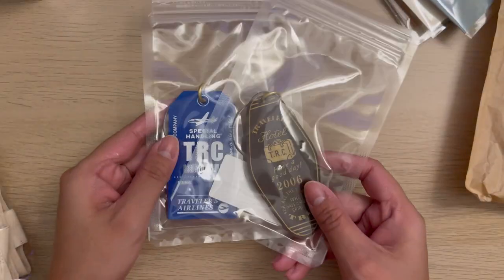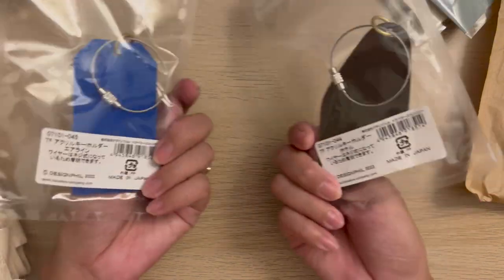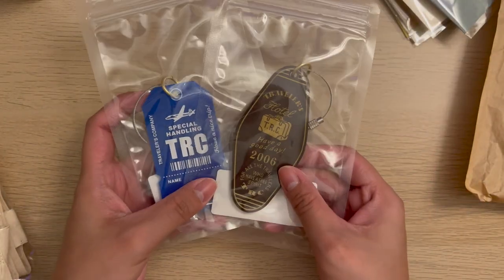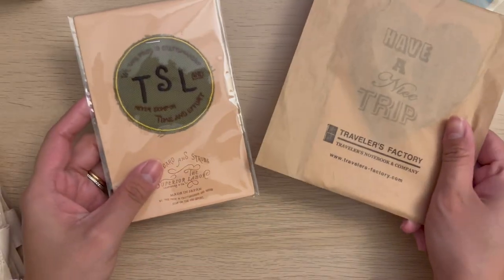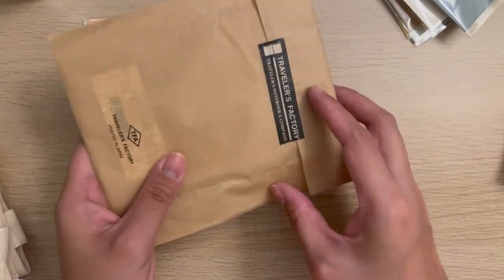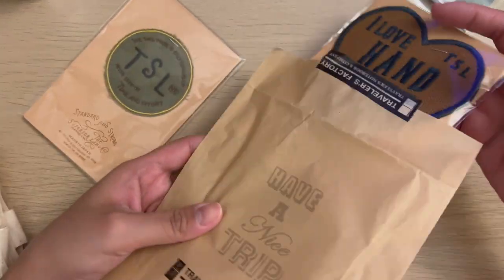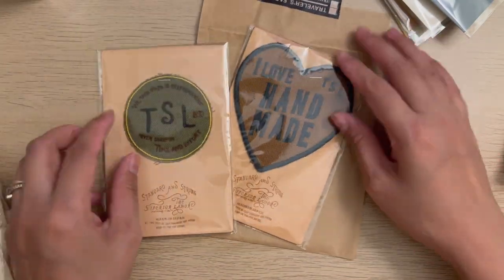These are Travelers Factory acrylic keychains inspired by the whole Travelers Company world. I just got the hotel and the airline, which are the designs I was initially eyeing. And then I got these two TSL patches — I already added the 'I Love Handmade' one to my Travelers Notebook.